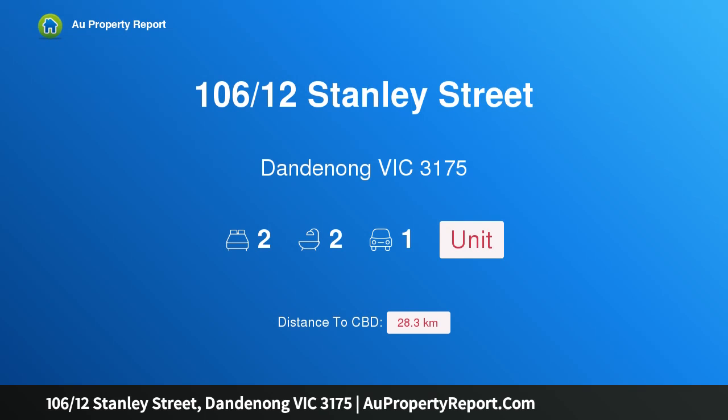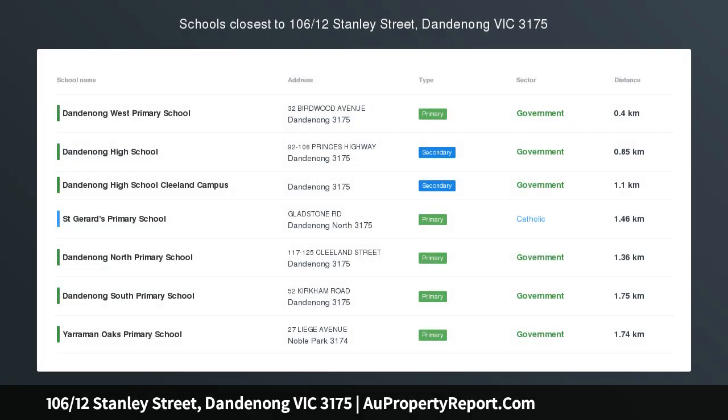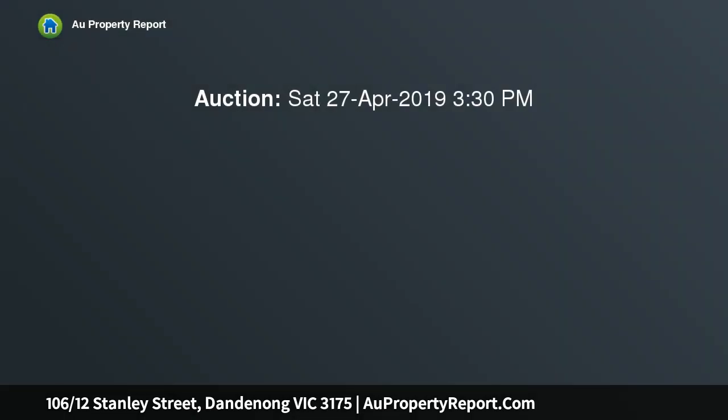Hi, I am glad to introduce property 106/12 Stanley Street, Dandenong, Victoria 3175. Start out on top with this Dandenong lifestyle and investment opportunity, situated on the top floor of a low-rise building.